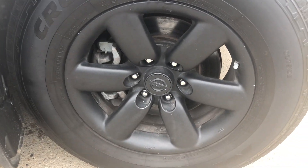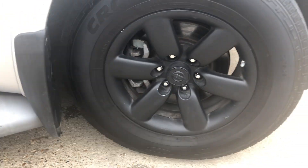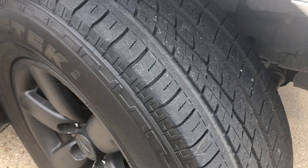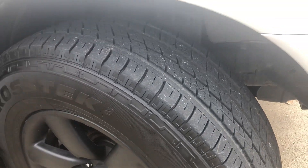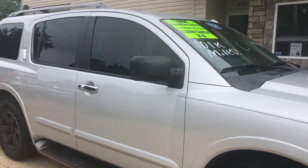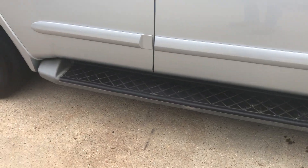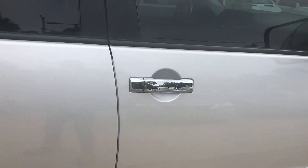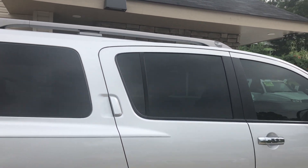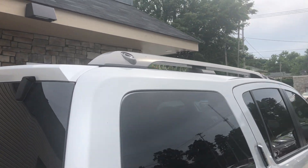You've got some alloy wheels on here that have been painted black, 18 inches, and it looks like there's good life left in these tires. Got running boards on the side, chrome handles, and a rack on top for extra storage.